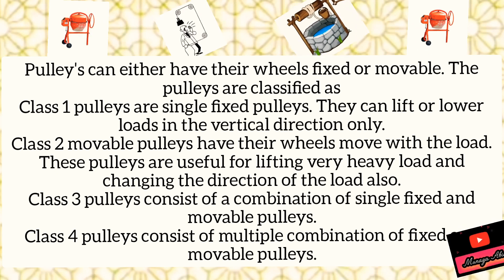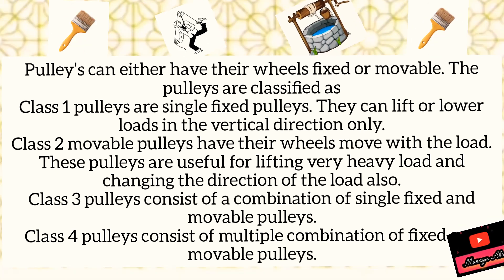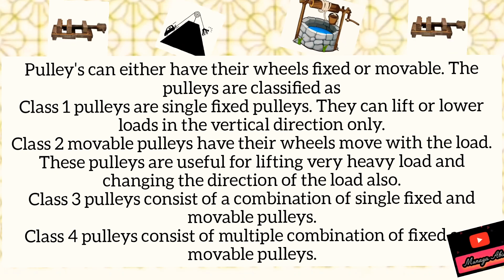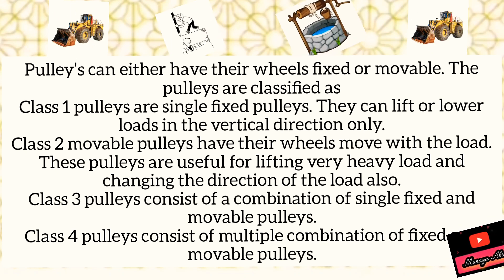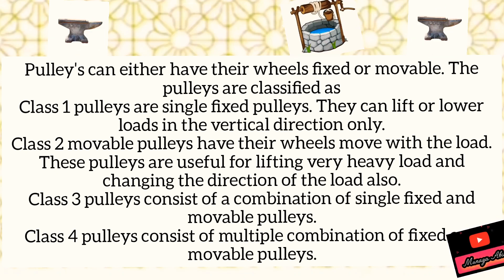Classes 3 and 4 are combinations of single fixed and movable pulleys. All these types are actually increasing the mechanical advantage — the ratio between load and effort. Load is the weight that we are lifting up, and effort is the force we are applying to lift any object.